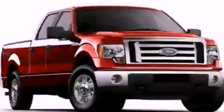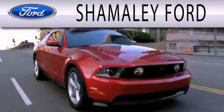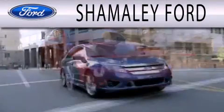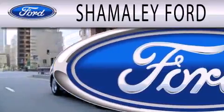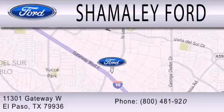Please call today to reserve this vehicle for a test drive. Shimali Ford is dedicated to doing everything possible to ensure that the experience you have selecting your next vehicle is as pleasant as possible. We are located at 11301 Gateway Boulevard in El Paso.